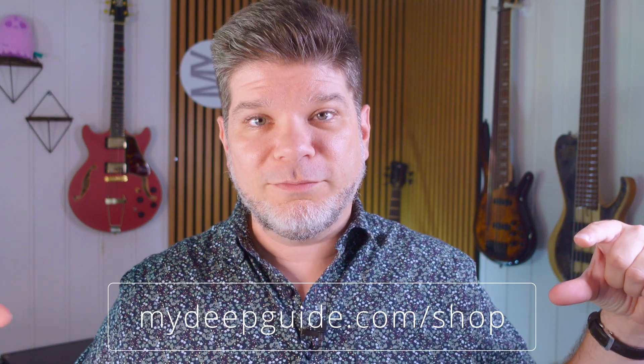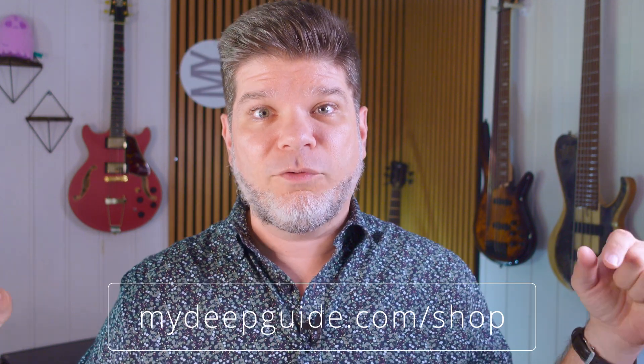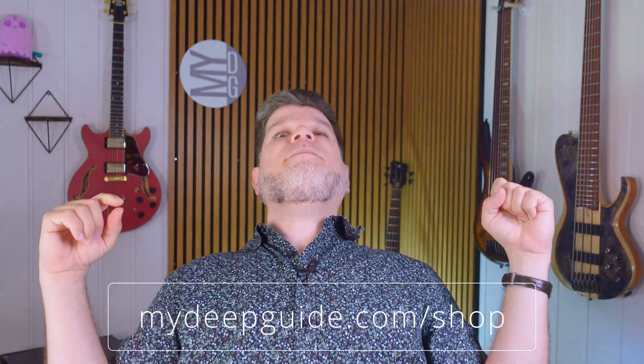And that's it for this edition of Q&A. I hope that you found it interesting, informative, and amusing. If you did, please like, subscribe, and hit the notification bell in the description below to get notified when new videos come out on MyDeepGuide. Also go to the mydeepguide.com shop where you can find MDO 24, 25, 26, and MMP.